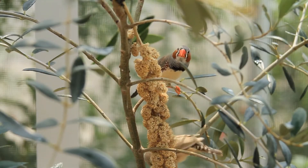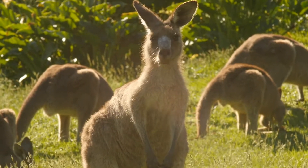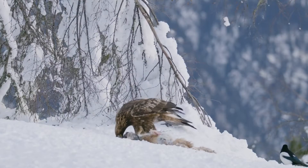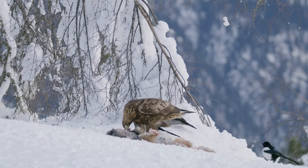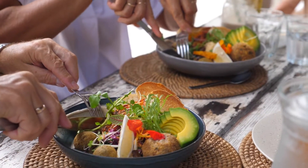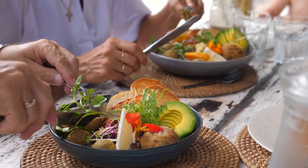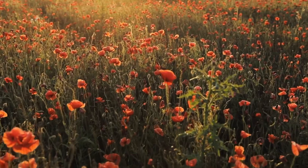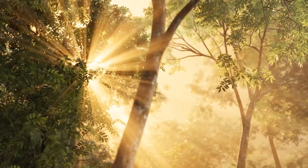All organisms need energy from food. Animals get the food they need by eating plants, other animals, or both. Plants and animals are also the main food source for people too. But plants are different, and how they get the food they need is truly amazing.